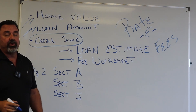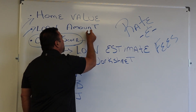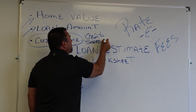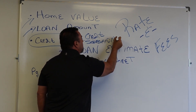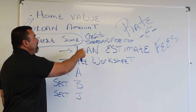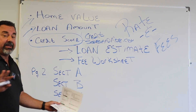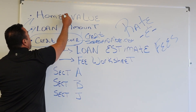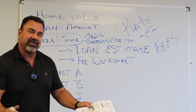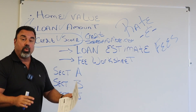The one thing it doesn't give me is your credit score. But if you've already gotten to this stage, you probably know what it is. If you haven't, I have a sponsor called creditscoresandmore.com — just go there, click step one, complete it in three or four minutes and it'll give you your credit score. Those are the biggest components: home value, loan amount, credit score, and the term you want.